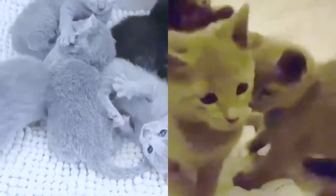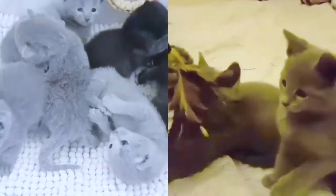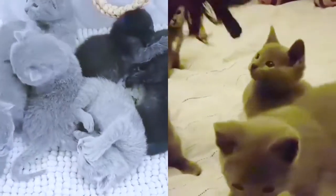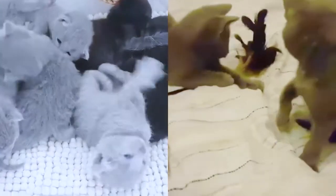Are Russian blue cats hypoallergenic? According to PetMD, hypoallergenic breeds, including the Russian blue, aren't technically non-allergenic. The lessened amount of dander and other allergens they produce isn't enough to activate allergies to a noticeable level in most people.